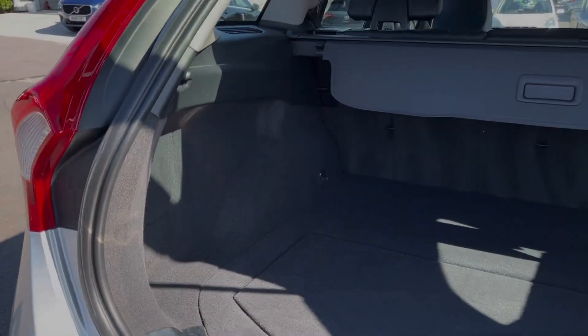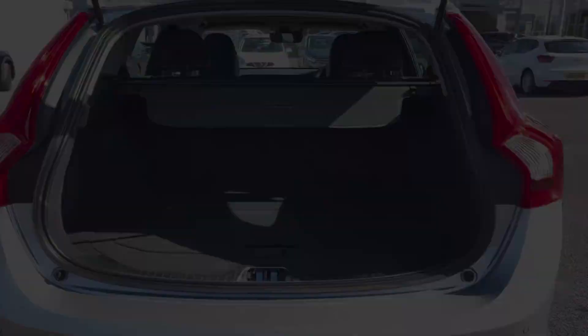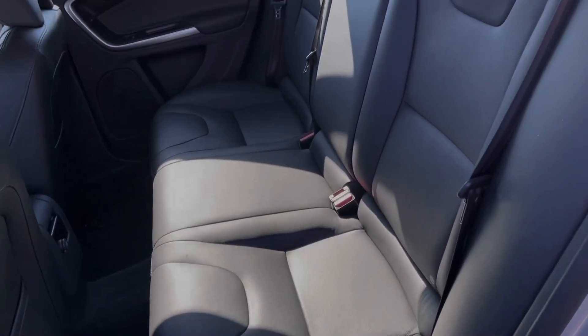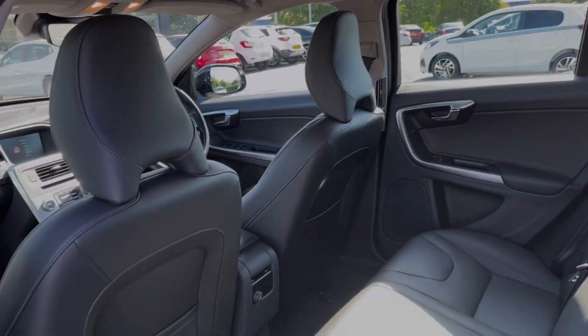Moving into the boot space of the vehicle here, you can see the V60 estate offers a huge amount of room. You've also got additional storage under the boot floor. Into the rear seats themselves, you can see they're finished in full leather upholstery and you do have isofix points available.